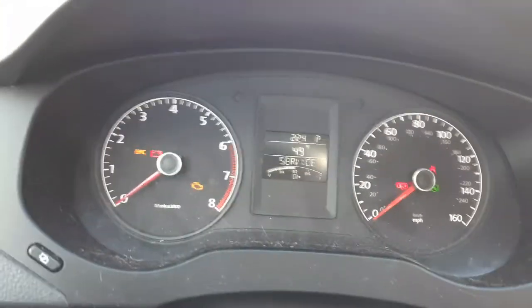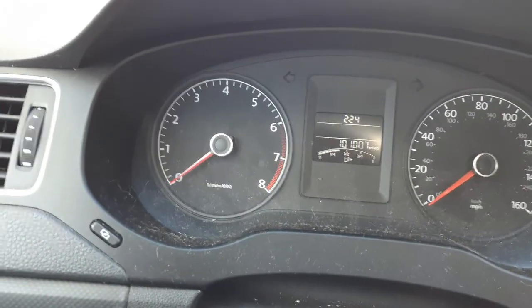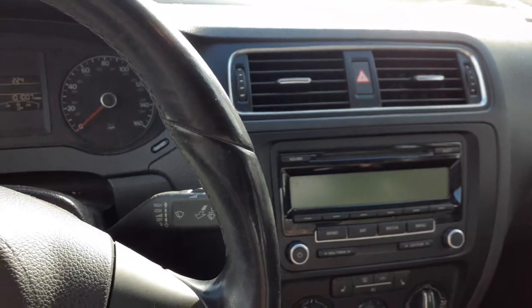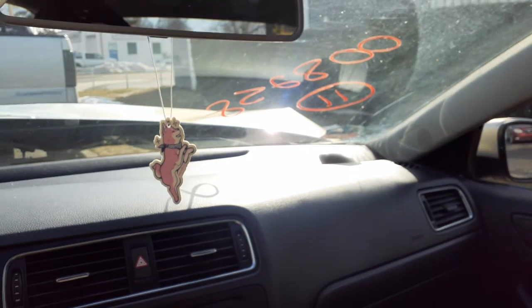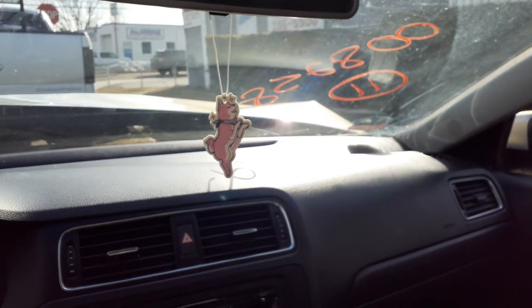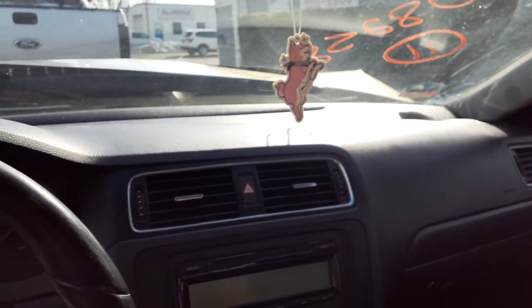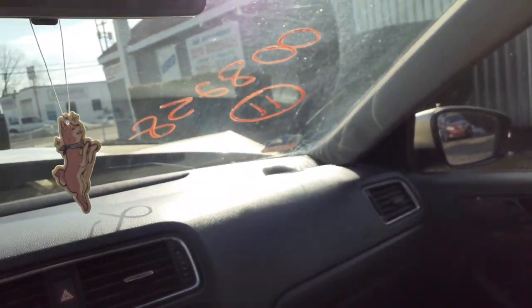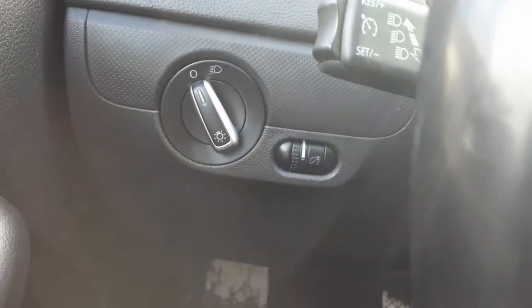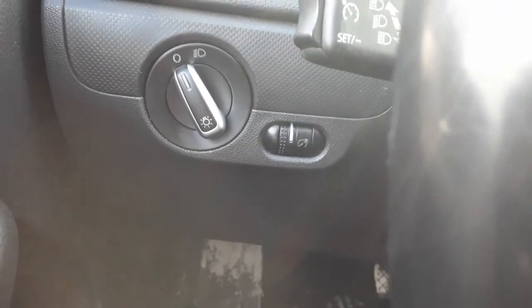There's the cluster. Dashboard's in good shape, all there. You only got a right side sun visor — left side's got a couple of cracks and breaks. There's your headlight switch with the dimmer.